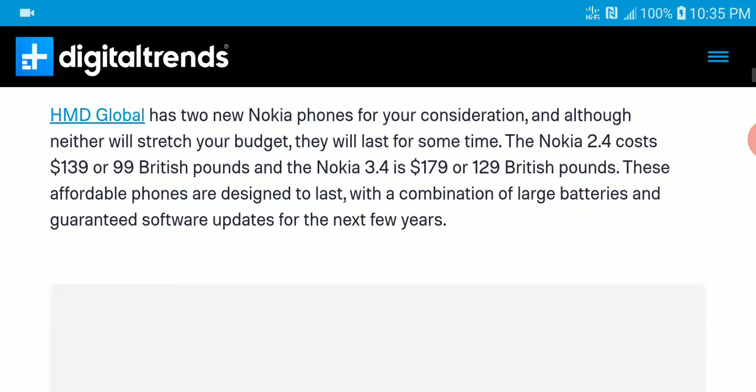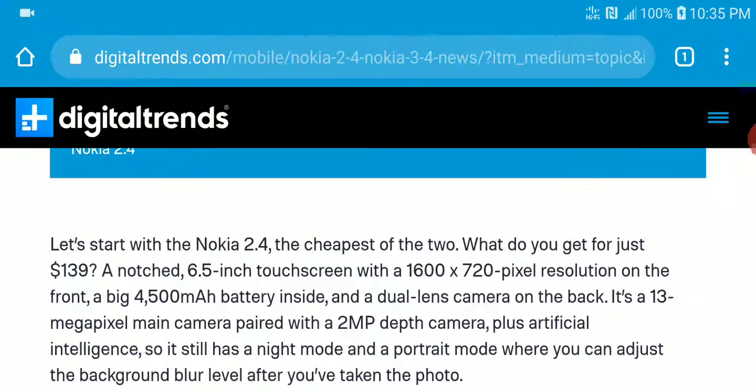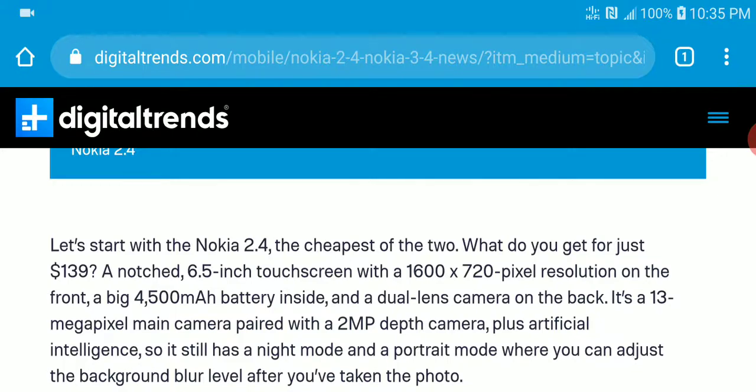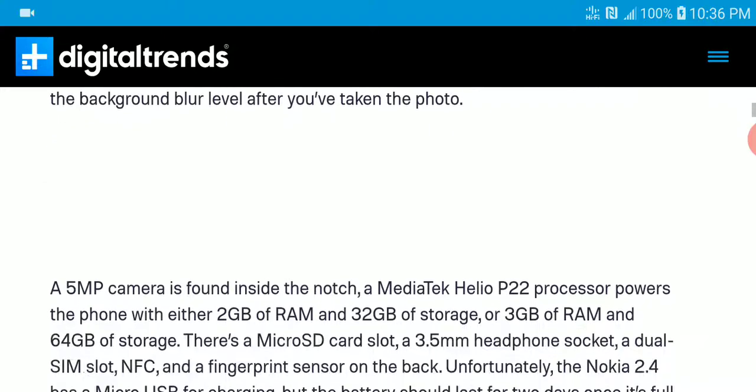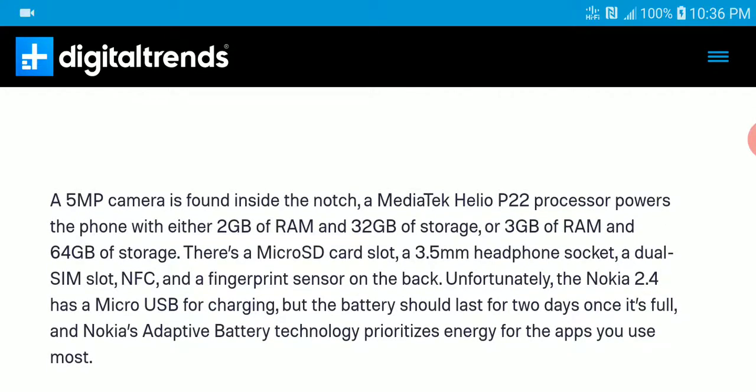The specs on them are a little bit weird. The 2.4 is going to be quite massive at 6.5 inches with a resolution of 1600 by 720 pixels. It's also going to give you a bigger battery with 4,500 milliamps. It's going to come with two cameras at the back — one is a 30 megapixel main camera and the other is a 2 megapixel depth sensor.